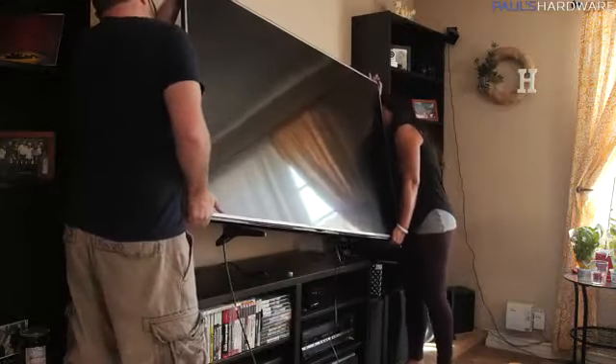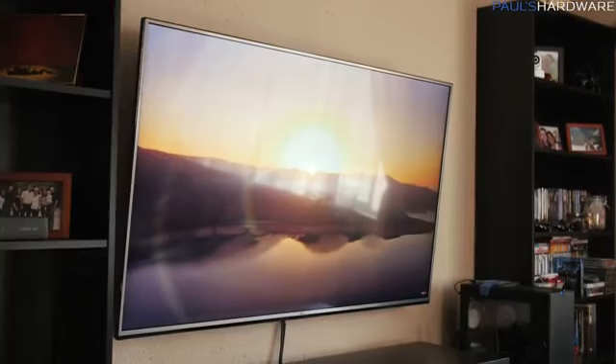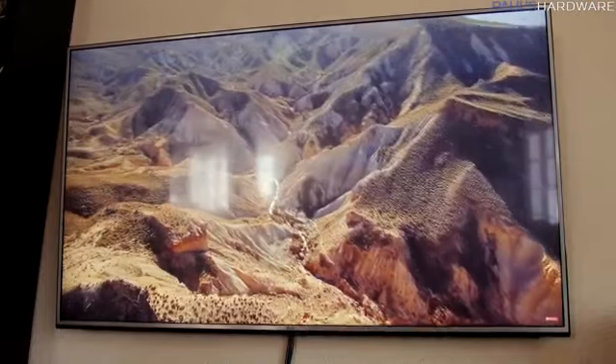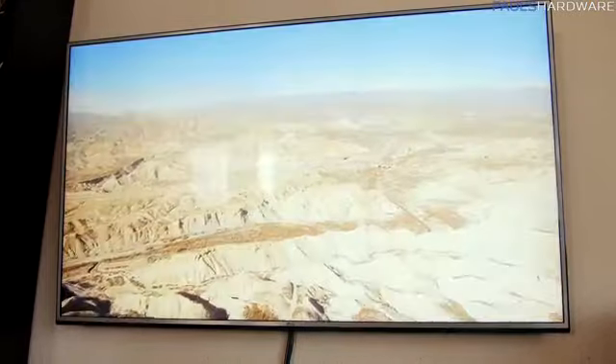Most large TVs do have VESA mounting points, so I didn't feel like making that a rule. To wrap things up, I've searched the holiday deals going on right now and found a few 4K TVs that meet these requirements — I've posted Amazon links to those in the description. Definitely check other retailers as well, because there are a ton of deals for Black Friday and the holidays. Let me know in the comments if you're going to be upgrading to 4K this year, hit the like button on your way out, and thanks for watching.